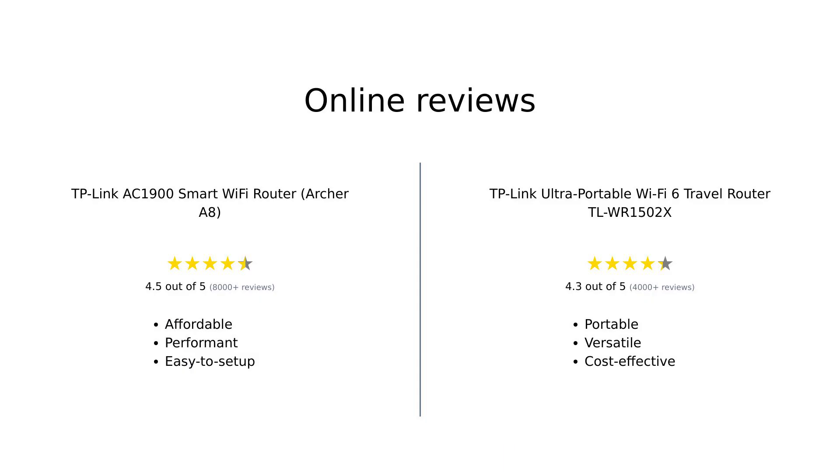Online reviews for both products are generally positive. The TP-Link AC1900 Smart Wi-Fi Router Archer A8 is praised for its affordability, performance, and ease of setup, making it a great choice for home use. On the other hand, the TP-Link Ultra-Portable Wi-Fi 6 Travel Router TLWR1502X is appreciated for its portability, versatility, and reasonable price, making it a reliable travel companion.